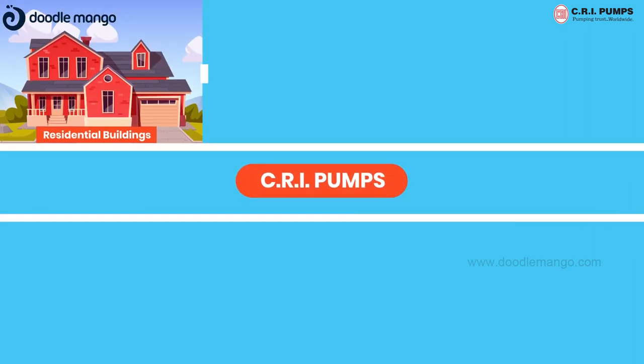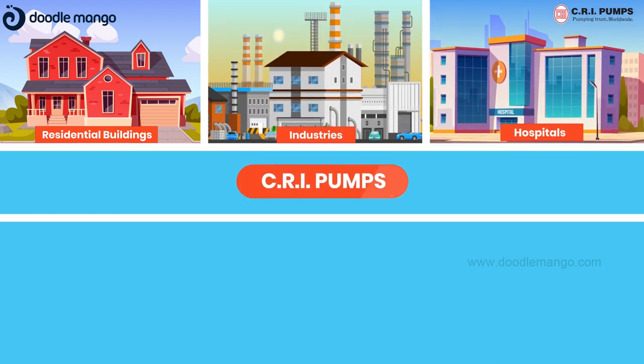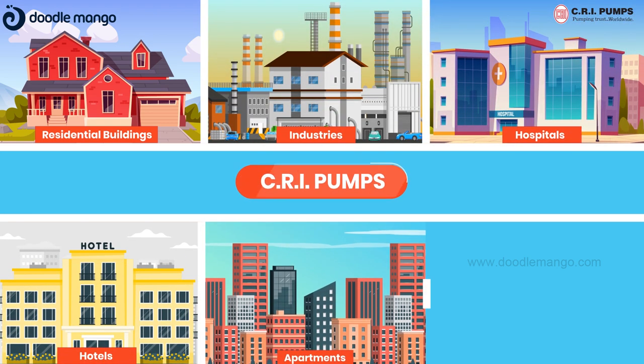Pressure booster pumps are widely used in various places such as residential buildings, industries, hospitals, hotels, apartments, bungalows, and more.